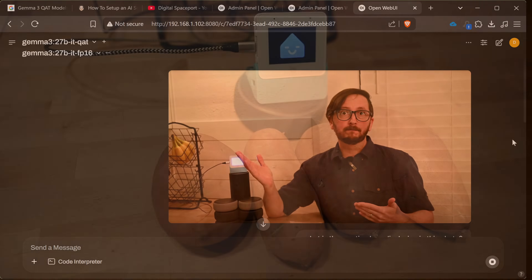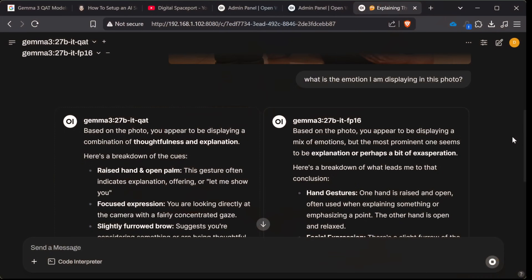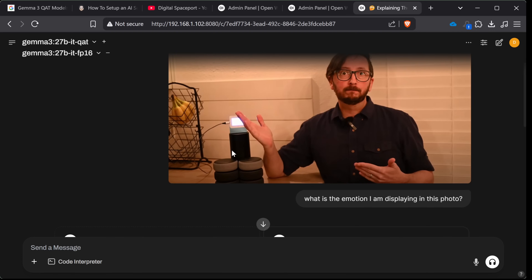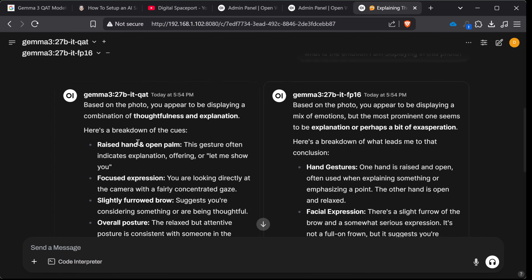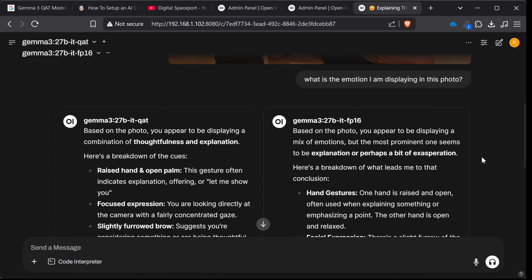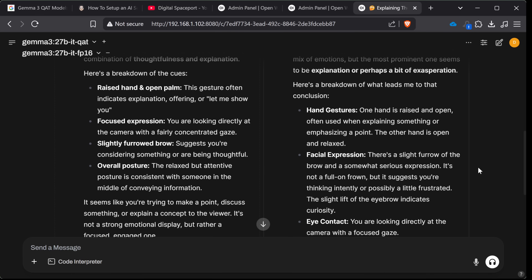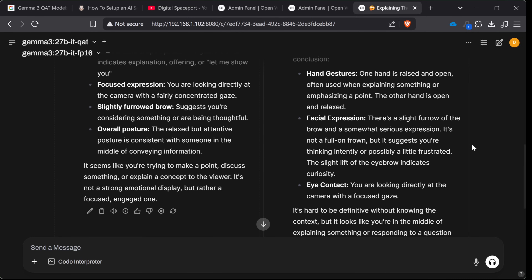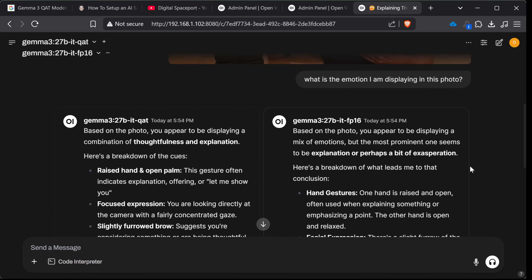You can see this is me after quite a bit of frustration — I would say a little bit exasperated is kind of where I was when I took that photo. The QAT says based on the photo I appear to be displaying a combination of thoughtfulness and explanation — so that's not what I'm picking up, QAT did not get it. If you look on the right-hand side, the FP16 used the word 'exasperation' — 'perhaps a bit of exasperation' — which is definitely how I felt. It talks about my hand gestures, my facial expression, a slight furrow of the brow and a somewhat serious expression. I would rate the analysis of the FP16 higher than the QAT on this one.